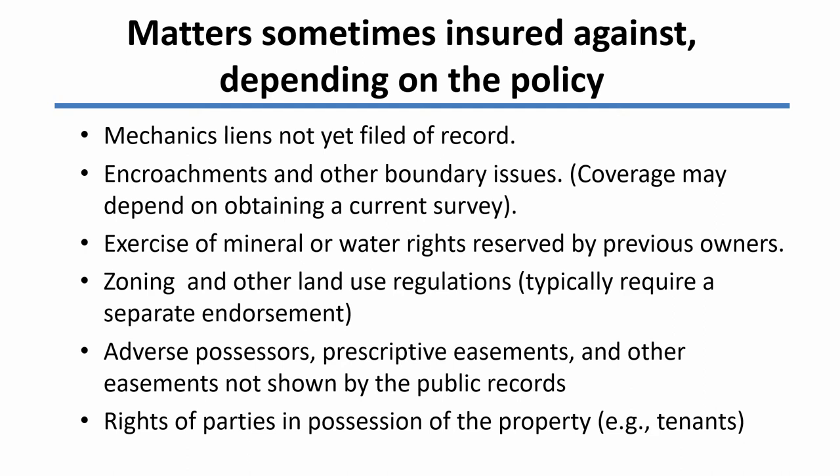There might be mineral rights or water rights reserved by previous owners, and they may or may not be covered. The title company may or may not cover zoning and other land use regulations — if they do, they will almost always require a separate endorsement and a separate fee. The standard policy doesn't cover that sort of regulation. There might be adverse possessors on the property, prescriptive easements, or other easements not shown by the public records, such as easements of necessity or implied easements — the title company may or may not cover those matters. Finally, there may be rights of parties in possession of the property, such as a tenant. The policy often will exclude coverage for matters related to parties in possession, but you might be able to get the title company to include them if you're willing to pay an extra premium and get a special endorsement.